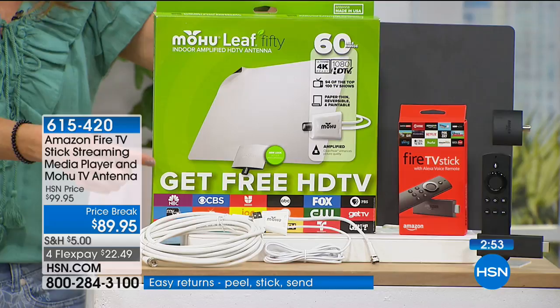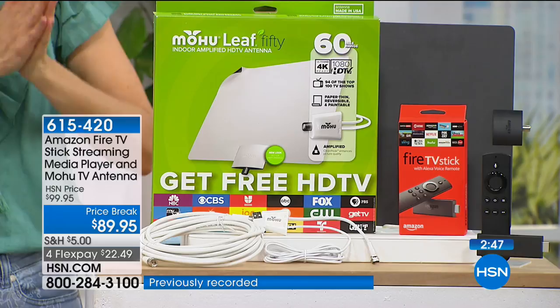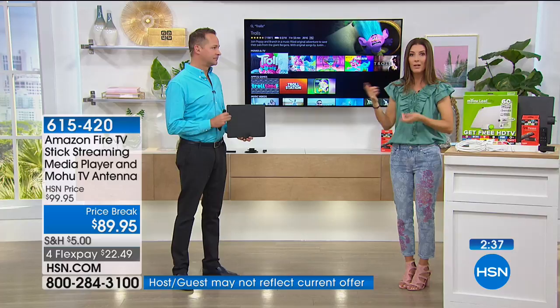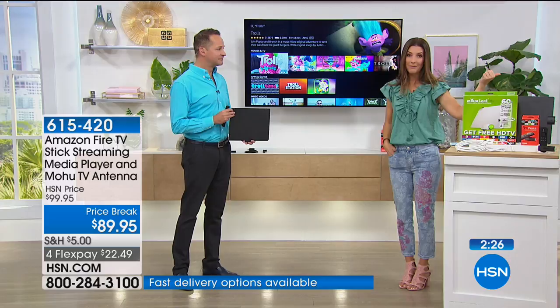You're not sacrificing your favorite local programming or local news or any local broadcast stations, because for the first time ever we're including the Mohu Leaf antenna — so you get free HDTV channels in your area. This is one of the most fantastic ways to save money in the long run. It might be you don't need a cable box in every single room of the house.